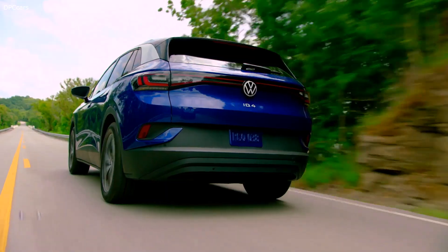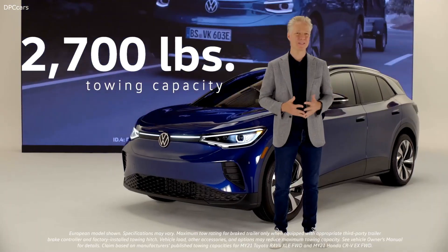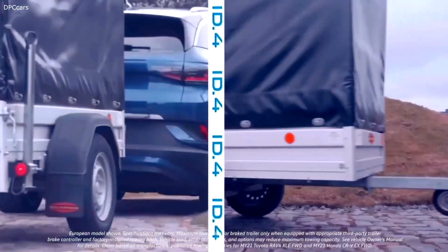All this elegance conceals an astonishing amount of power. The ID.4 has a towing capacity of up to 2,700 pounds, where competitors can haul 2,000 at best.